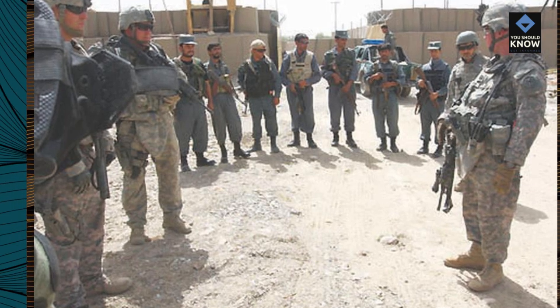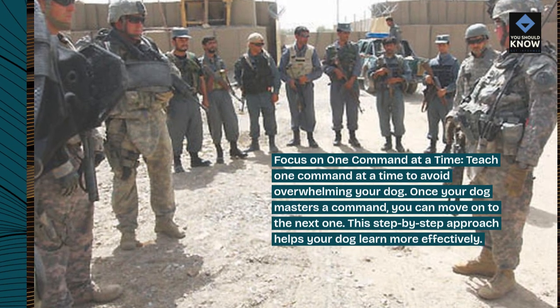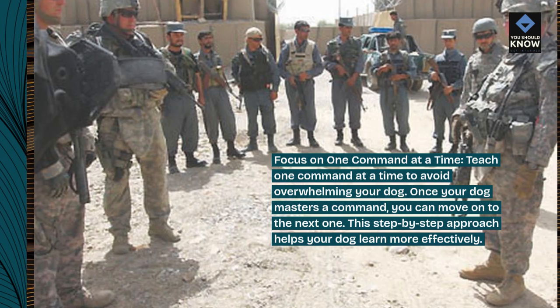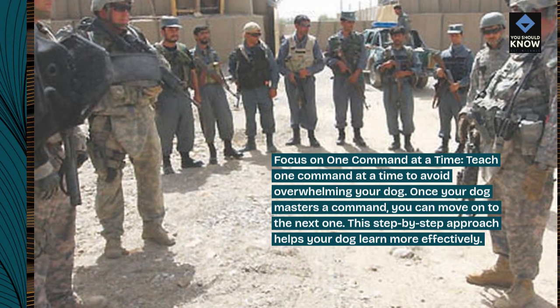Focus on one command at a time. Teach one command at a time to avoid overwhelming your dog. Once your dog masters a command, you can move on to the next one. This step-by-step approach helps your dog learn more effectively.